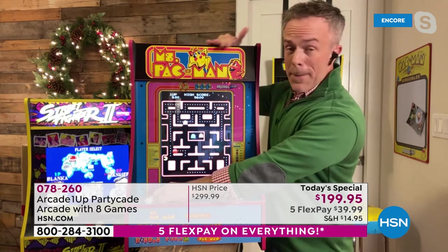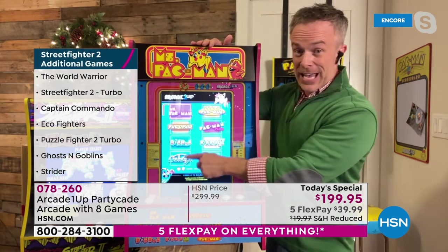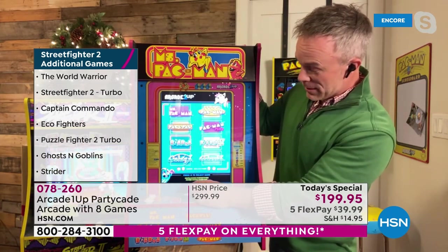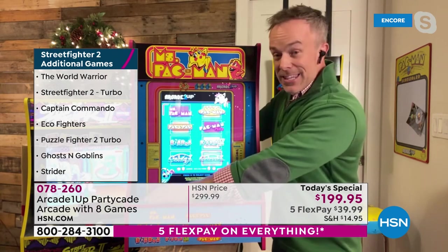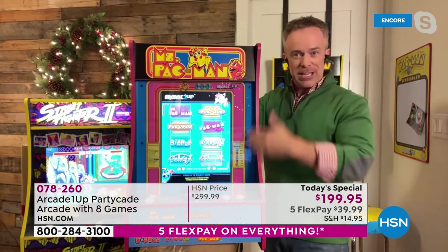Ms. Pac-Man is an option — she was the first to go last year. She has eight games built in too: Ms. Pac-Man, Super Pac-Man, Pac and Pal, Pac-Man Plus, Dig Dug, Dig Dug 2, Galaga, and Galaxian. These are popular in their own right. We launched this Partycade setup, which is exclusive to us, three years ago. That was when we were back in the studio.